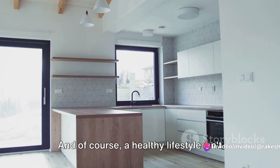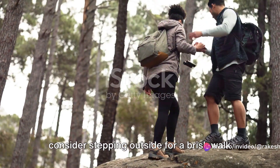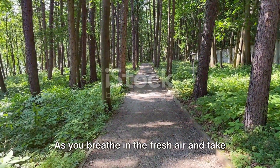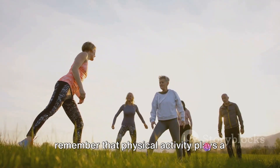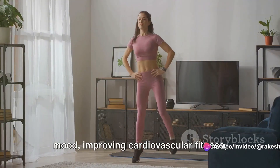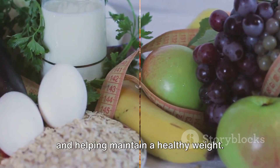And of course, a healthy lifestyle isn't all about food. After enjoying these nourishing meals, consider stepping outside for a brisk walk or a hike. As you breathe in the fresh air and take in the sights and sounds of nature, remember that physical activity plays a crucial role in overall health, boosting mood, improving cardiovascular fitness, and helping maintain a healthy weight.